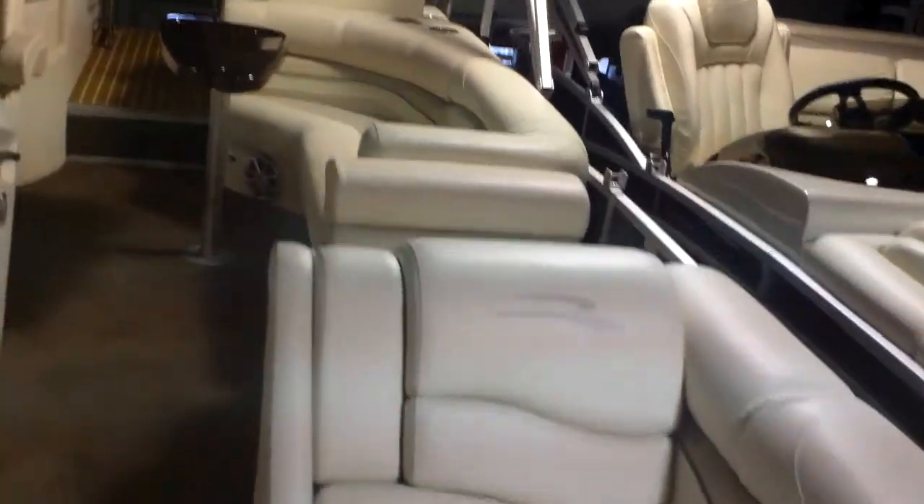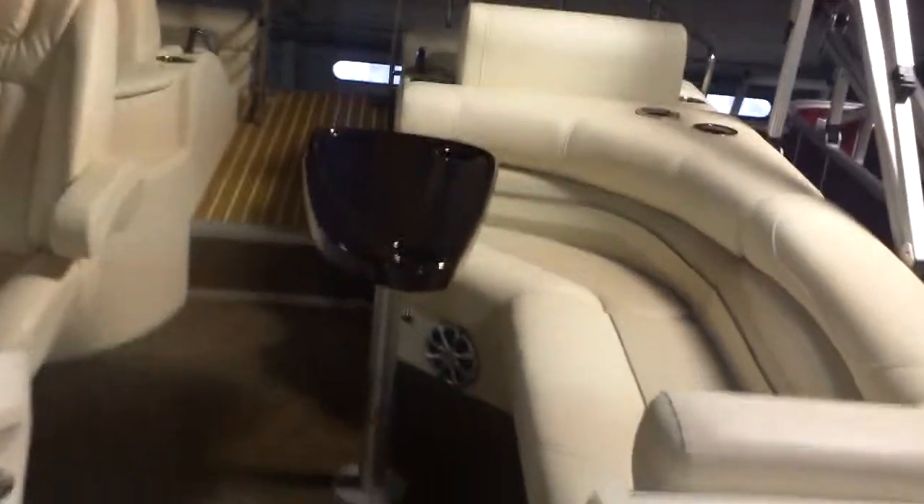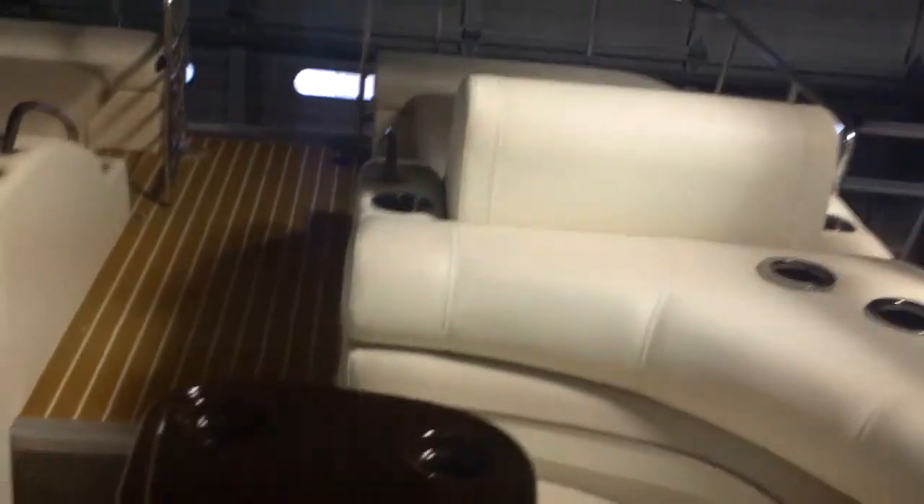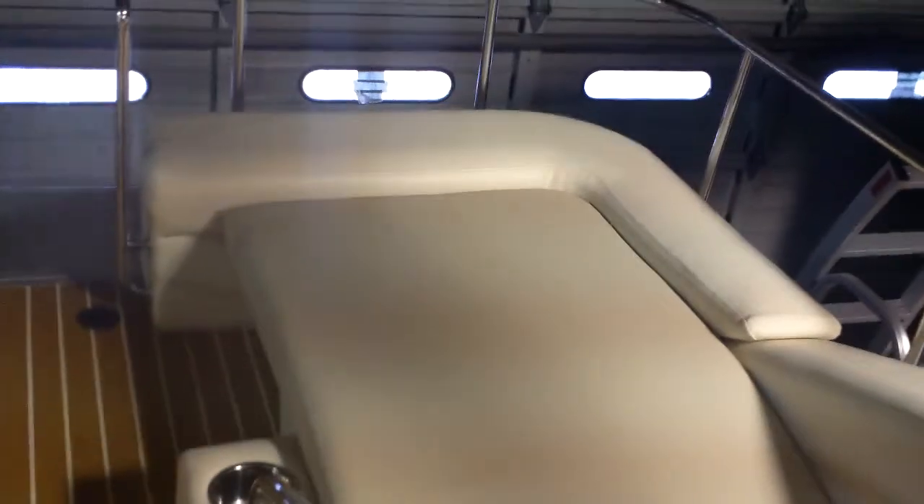As we come back onto the main cabin of the boat, you can see how the nice wraparound L bench really suits your boating needs. We come to the back of the boat and we have both port side and starboard side lounger chairs facing to the rear.